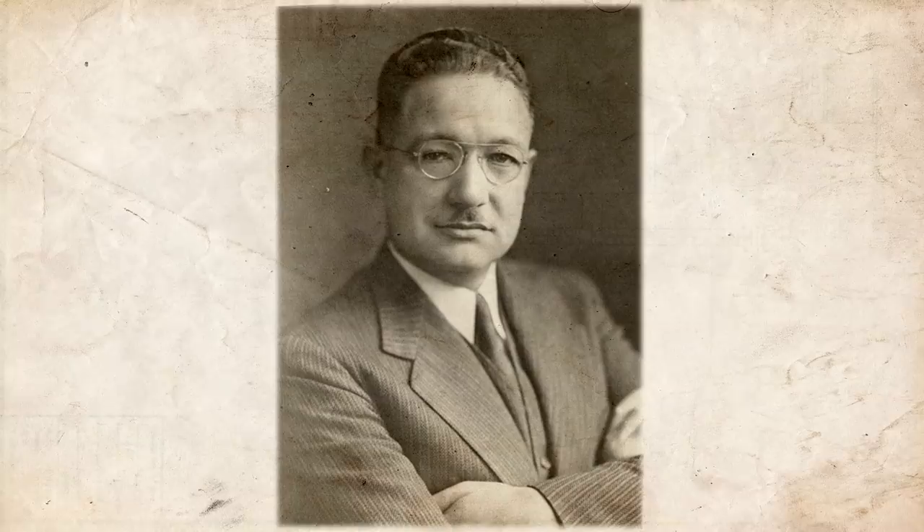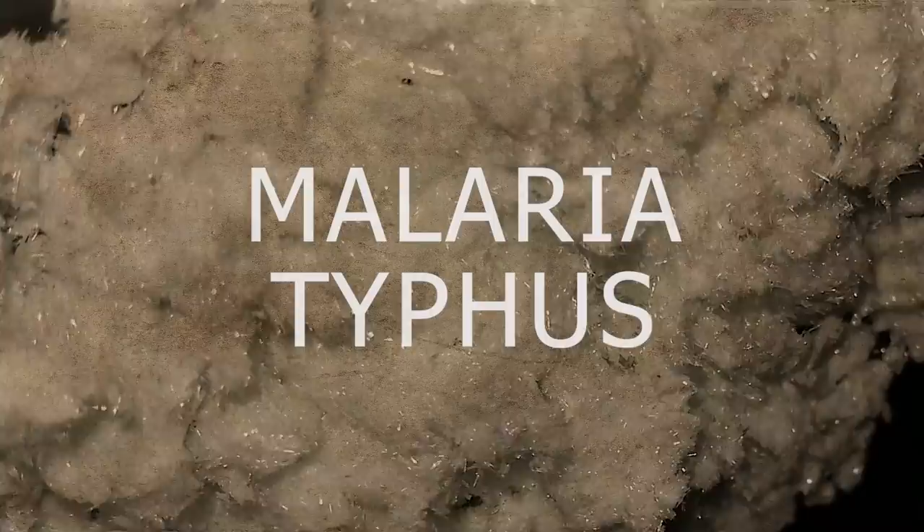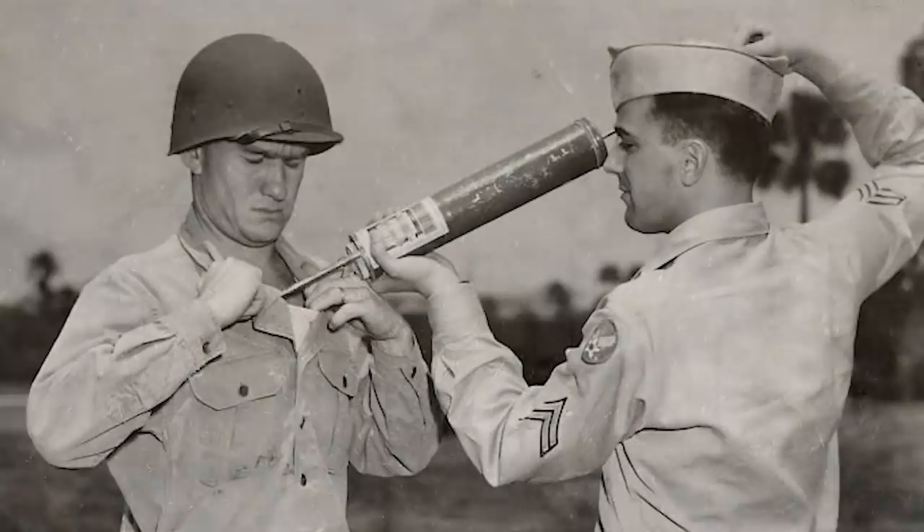DDT was soon sent to the United States, where an epidemiologist named Dr. Fred Sober became one of its biggest proponents, even persuading the Egyptian government to use it to fight a malaria outbreak in 1943 and 1944. With additional support from the Rockefeller Foundation and other allied countries, DDT was being dropped directly on millions of civilians and servicemen alike in the Mediterranean and Southeast Asia by 1944. The colorless, nearly odorless chemical wiped out lice, mosquitoes, mites, and other bugs, exponentially decreasing the spread of diseases such as malaria and typhus.